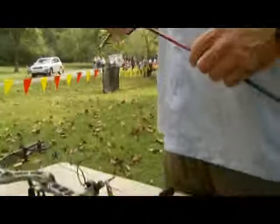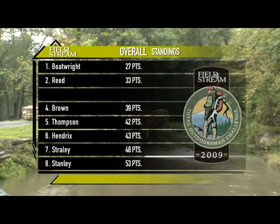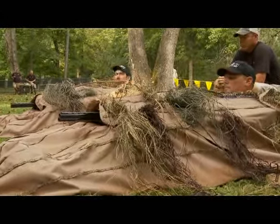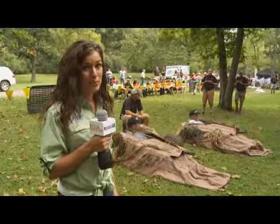Up next are Justin Brown and John Sappington. Currently in third place, Sappington will have to run the race of his life in order to catch Boatwright. Justin Brown and John Sappington have a hefty challenge right now to try to beat the best time of 2:13.